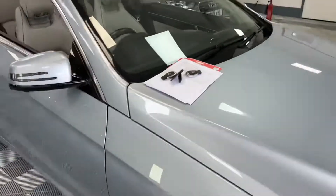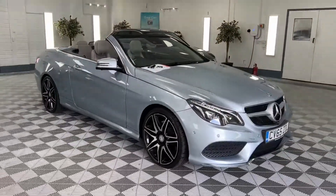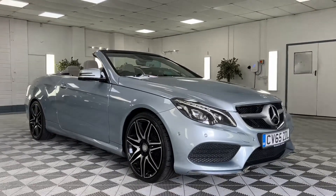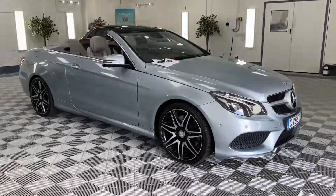So there we are. It's probably one of the best examples of an E400 AMG Mercedes convertible you're going to find. We offer six months nationwide warranty, finance, and nationwide delivery. Please give us a call for monthly figures or more information on this beautiful Mercedes.